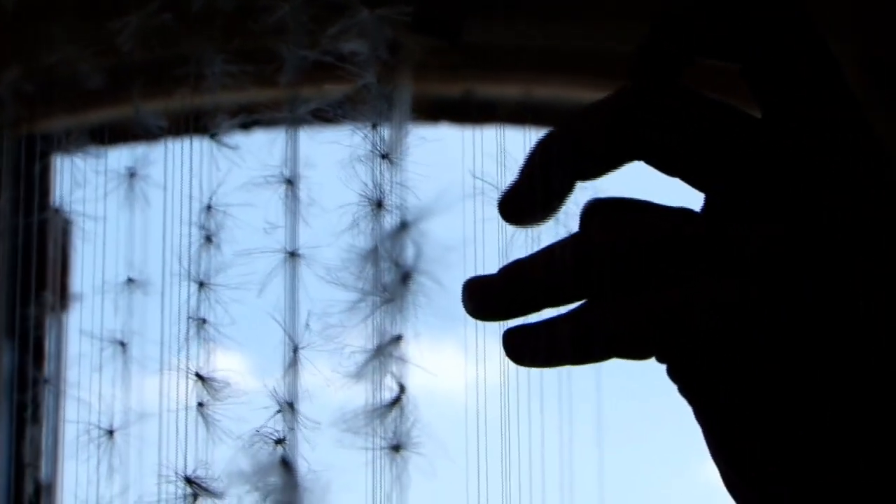There are 2,400 threads and there's at least two seeds on each thread, so there must be probably 6,000 because there's a lot more than two on the threads at the ends.